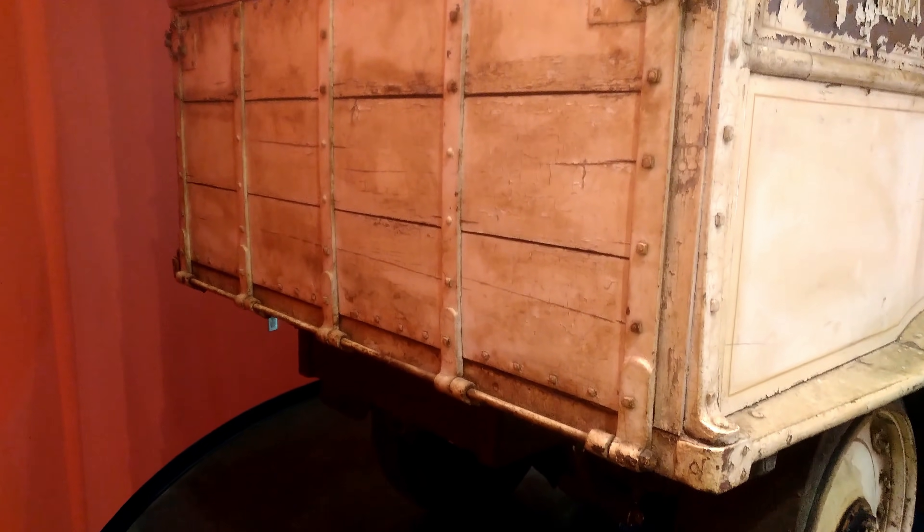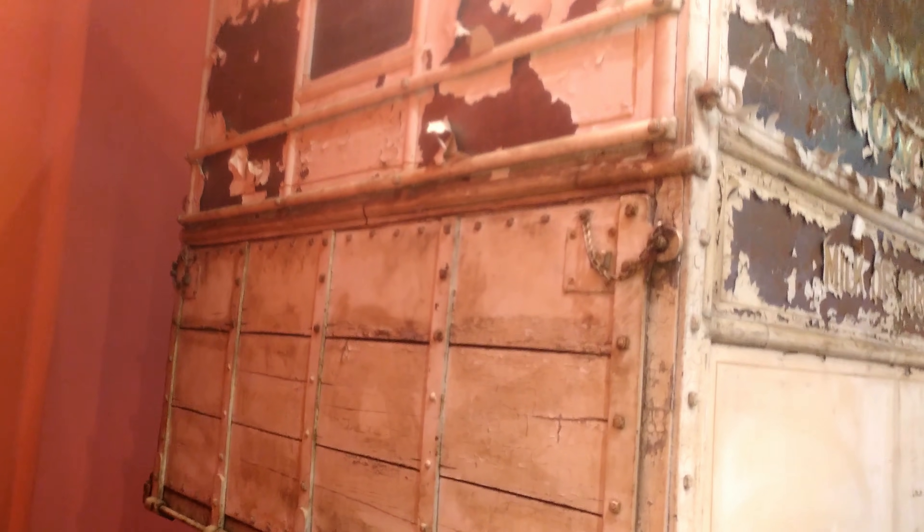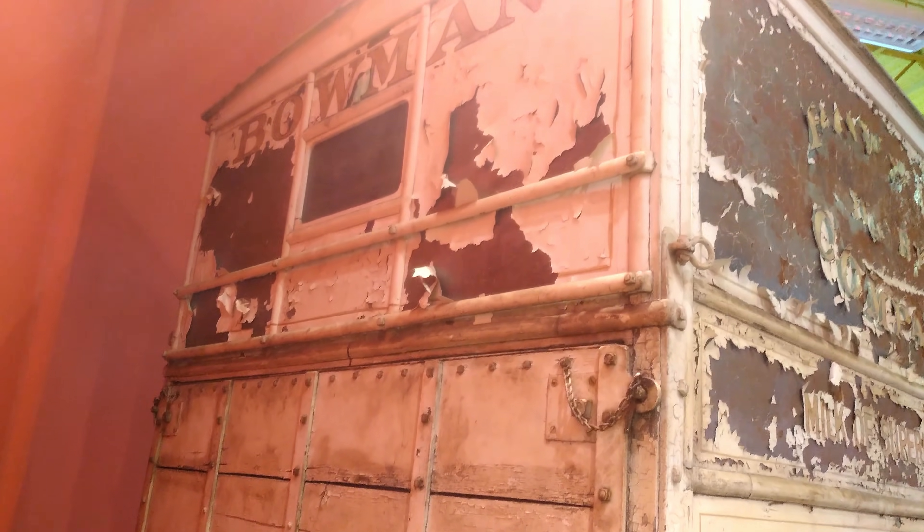Iowa 80 bought this truck at an auction in Kansas City. This is truck number 12, made by Walker in 1911, so we know there were at least 11 more of them. This one is very rare.